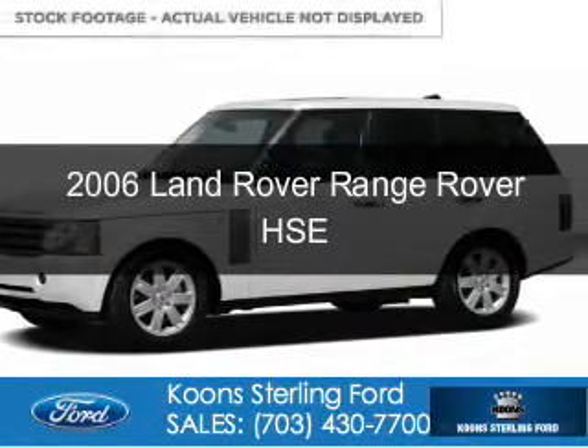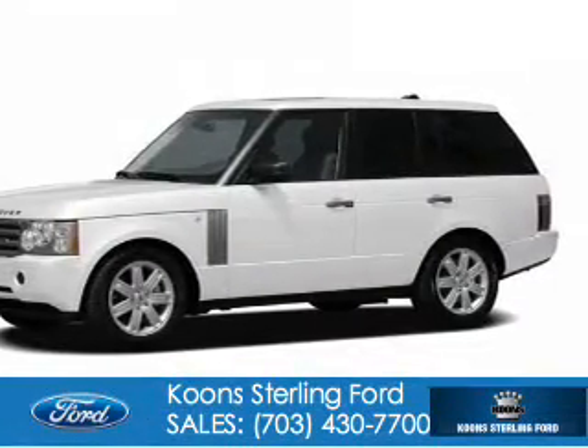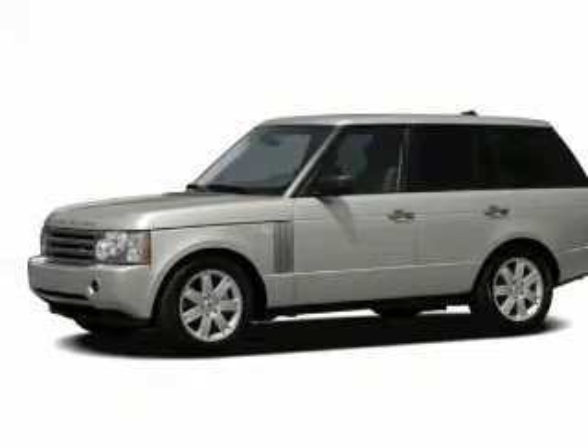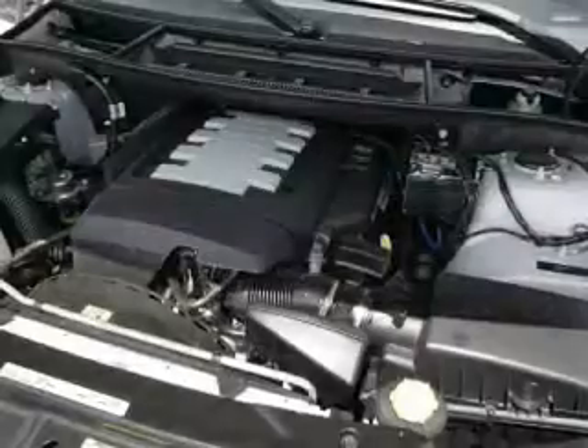This is a used 2006 Land Rover Range Rover, powered by four-wheel drive, an eight-cylinder engine, and a six-speed automatic transmission.